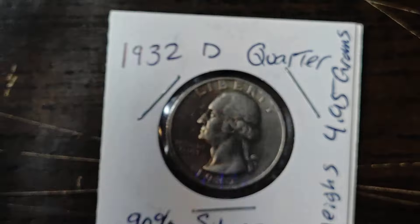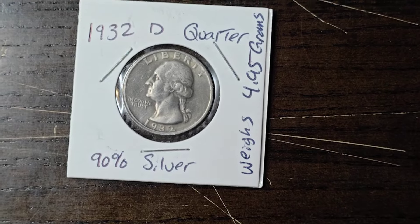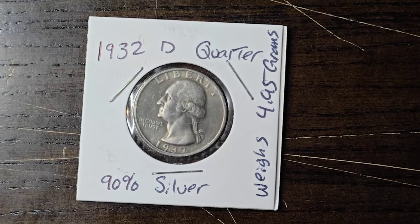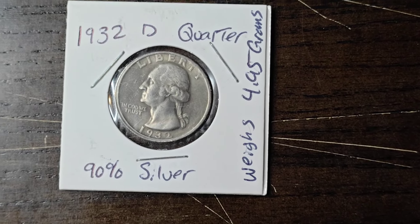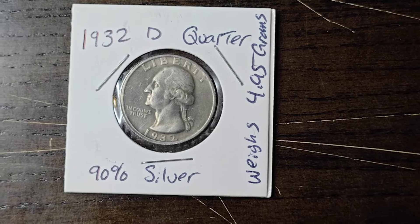So that's a pretty cool quarter. It is a key date quarter because of the simple fact of the low mintage. There's really super low mintage on this quarter — that's generally the case for most coins that were made at the Denver mint.